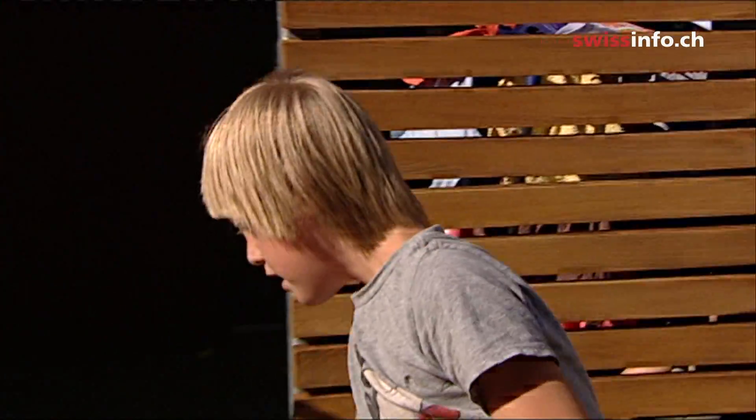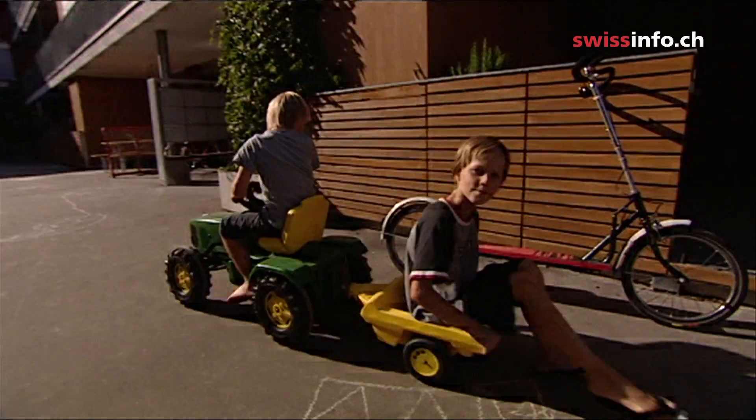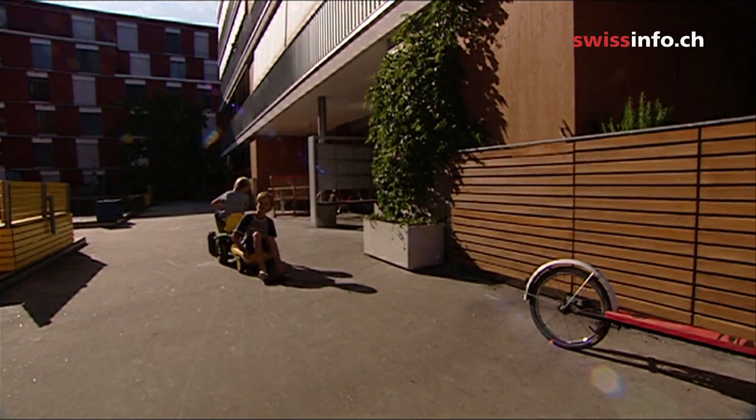I fear that in the future, more and more handicapped people, people with special needs, will no longer have a place in our society. We're one step closer to producing spotless children. But that's not the way nature works.